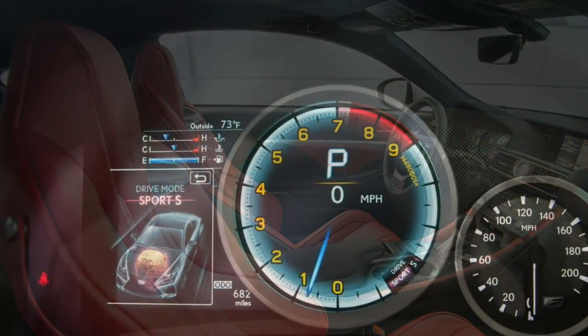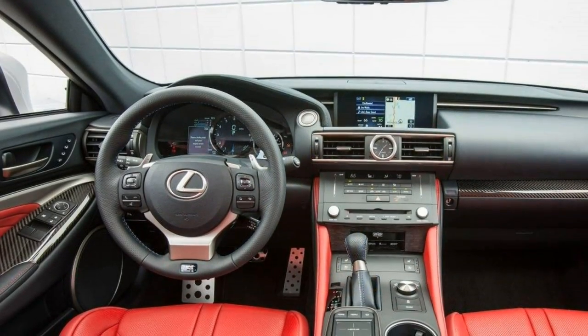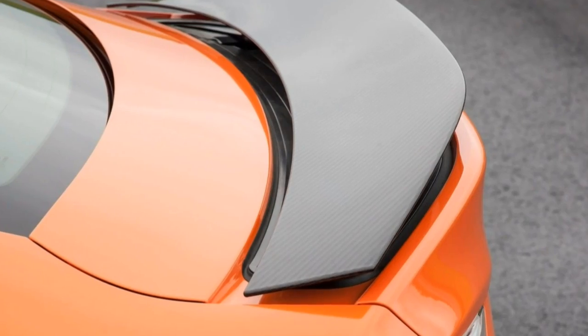Other vehicles to consider: the 2017 BMW M4 Coupe at $66,200 and the 2017 Mercedes-Benz AMG C63 at $67,000.